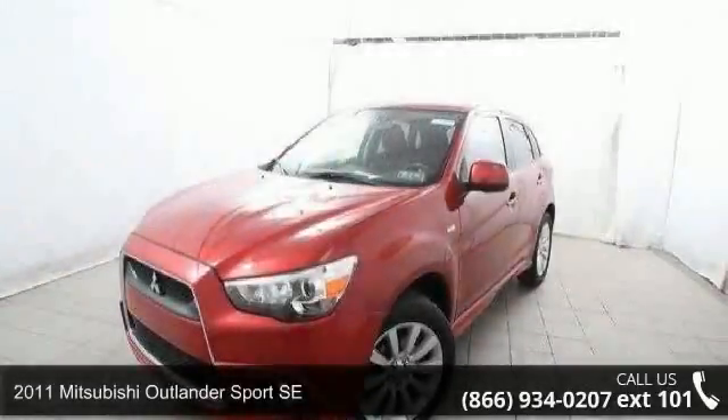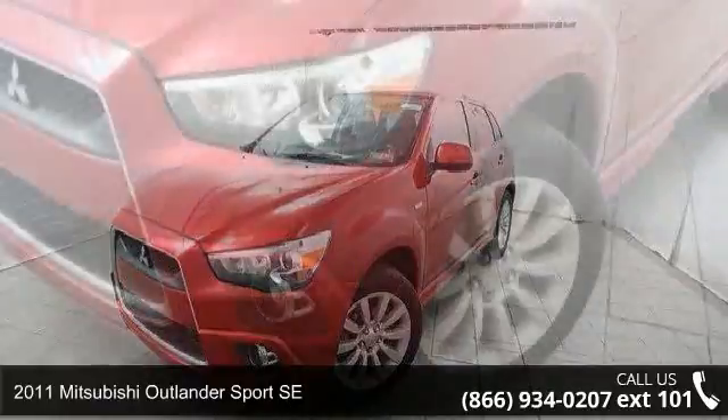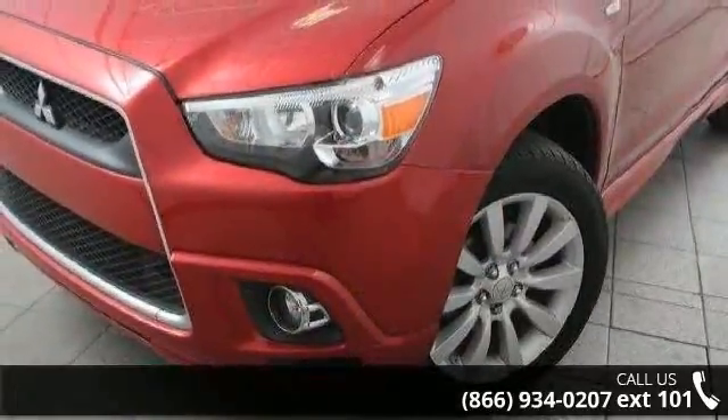Imagine yourself in this 2011 Mitsubishi Outlander Sport AC. If you are looking for a first-rate auto, this one could be yours today.